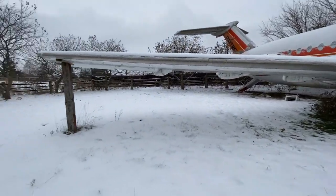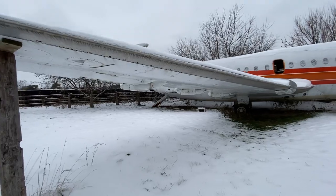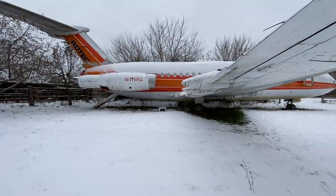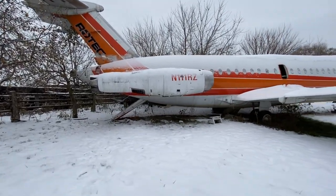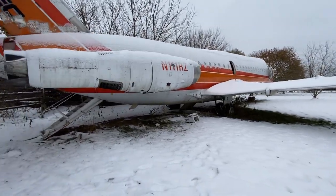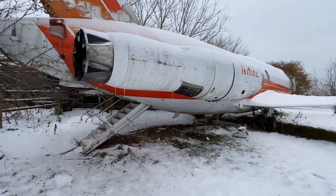It still has its landing gear completely intact, other than they took the one wing off. It's a Rotec — huge jet engine.